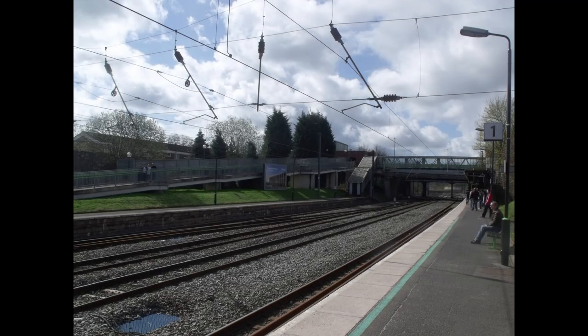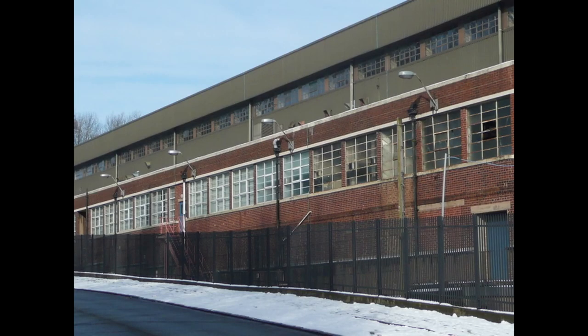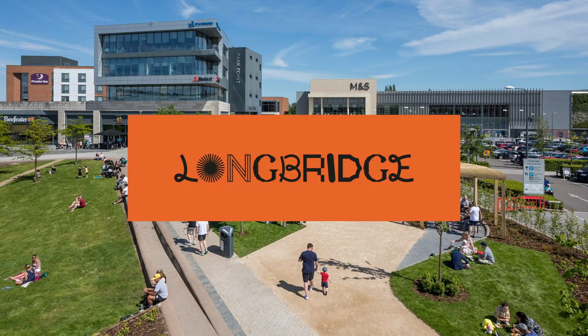And now for Longbridge. Whilst the station is relatively average, the town was once host to an MG car factory. However, when this closed in 2017, it started to go into a bit of a decline. Fortunately, some redevelopment projects have started to take place, though their success will have to be evaluated in future.